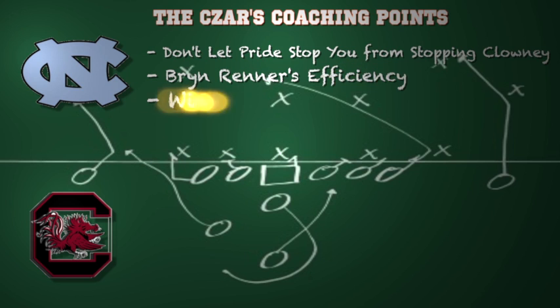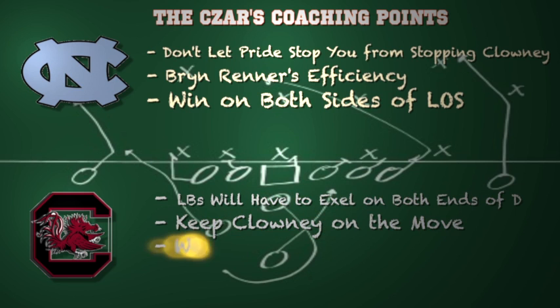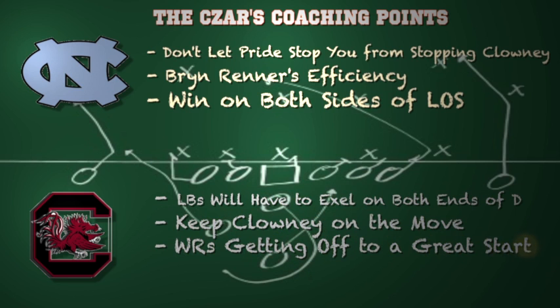Now here are some of my coaching points for both teams in this matchup. Let's start with North Carolina. Don't let your pride stop you from stopping Clowney. If Hurst is struggling out there, don't be afraid to get that guy some help. And quarterback Bryn Renner's efficiency — I like what he brings to the table. Very talented passer, one of the best quarterbacks in the country. He's going to have to be efficient this week versus South Carolina. They have to win on both sides of the line of scrimmage — you have to dominate up front in order to knock off an SEC opponent. The Tar Heels definitely have the talent to make that happen.